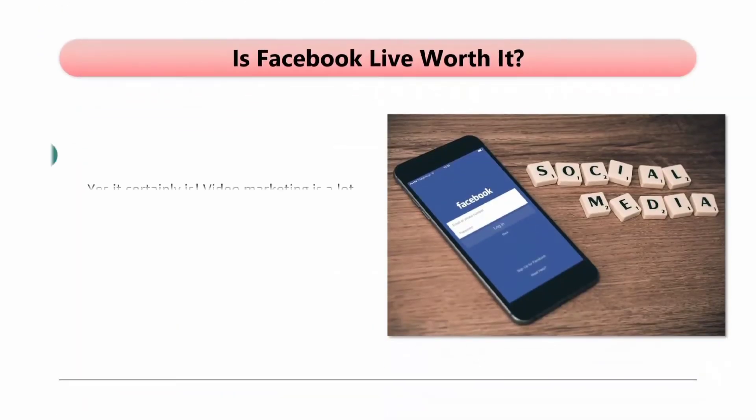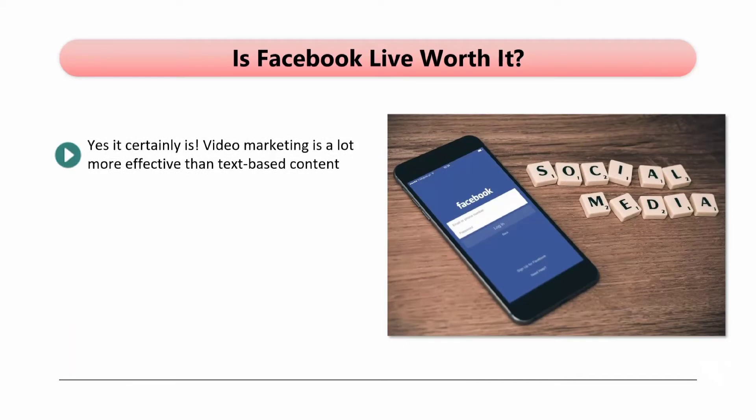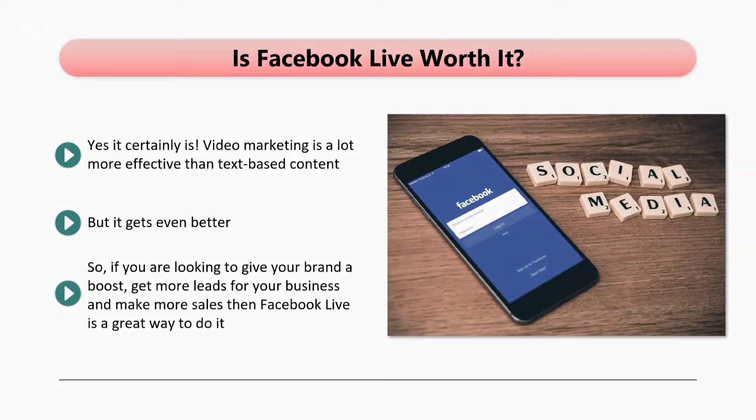Is Facebook Live worth it? Yes, it certainly is. Video marketing is a lot more effective than text-based content. People like to watch videos online. Only YouTube has more video views than Facebook. Video is a great way to establish and promote your brand. AdWeek has data to prove that a Facebook Live event receives three times higher engagement levels than a recorded video or replay. AdWeek also states that engagement levels for Facebook Live videos are five times higher than for an image post. So if you are looking to boost your brand, get more leads, and make more sales, Facebook Live is a great way to do it.